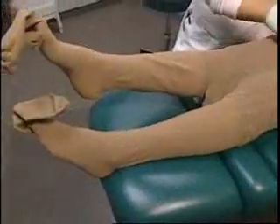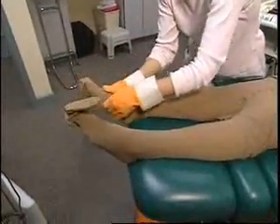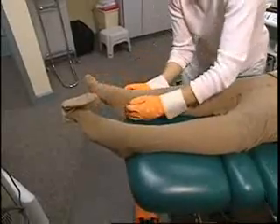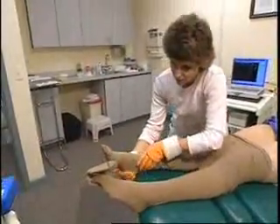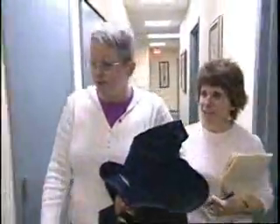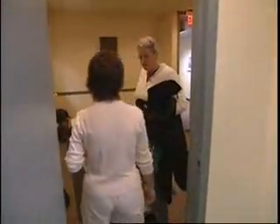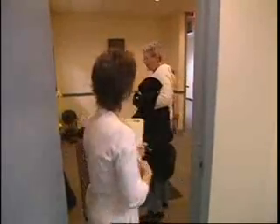After the procedure, your leg will be wrapped in a compression bandage, and you will go home to rest. Your doctor will schedule follow-up visits to monitor your progress. Most symptoms will begin to improve right away, with the more severe symptoms such as skin ulcers taking one to two weeks to resolve. Some people affected by varicose veins also suffer from spider veins, which your physician may treat with sclerotherapy in a follow-up visit.